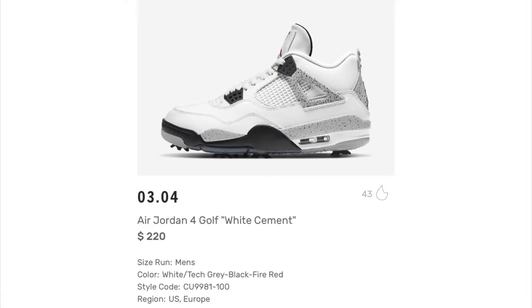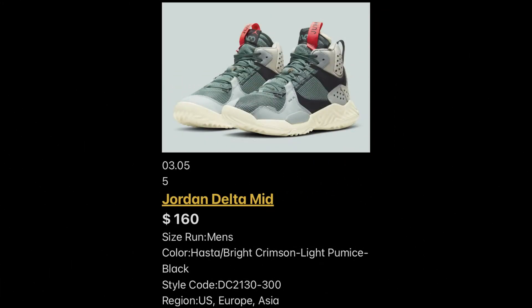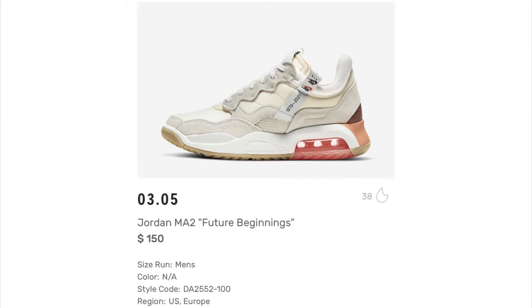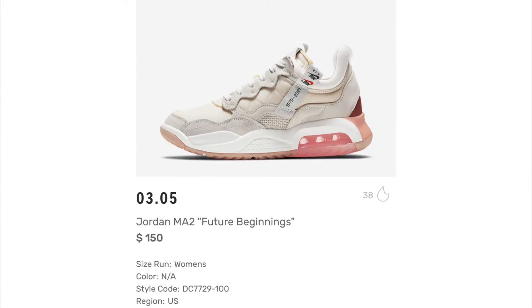Next up we have the Jordan Delta Mid in the Hosta colorway. Not bad at all — the Delta Mids I've been liking more as they keep coming out. They're introducing a lot of colors and I do like the green on these, definitely something in my speed. Next up we have the Jordan MA Future Beginnings retailing for $150 in men's and women's. I like what they're doing right here — this is actually a pretty dope pickup.